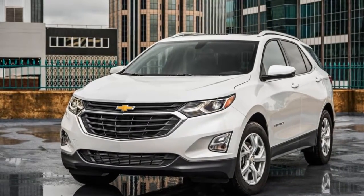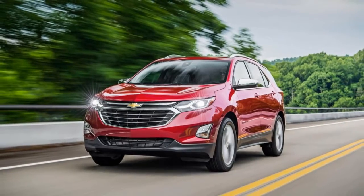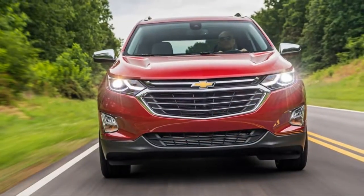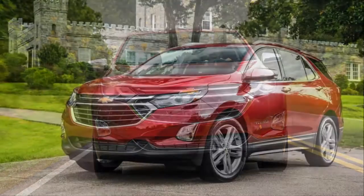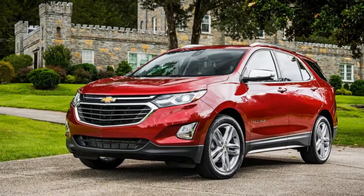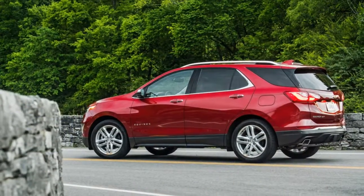The assumption here is that most owners will leave the Equinox in front-wheel drive until inclement weather presents itself, and they'll get better mileage because of it. In theory it should work, but if an ill-informed owner activates all-wheel drive, they're possibly sending some percentage of the power to the rear wheels, hurting the EPA-rated 22 mpg city, 28 mpg highway fuel economy.